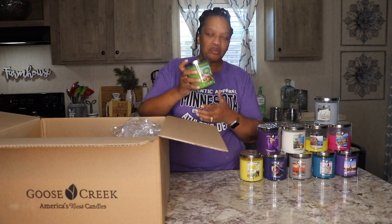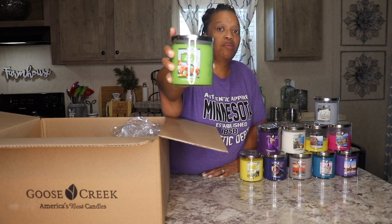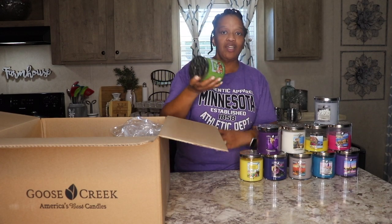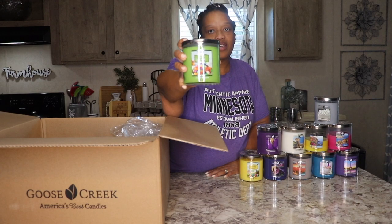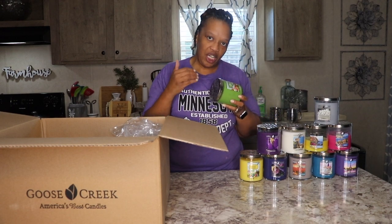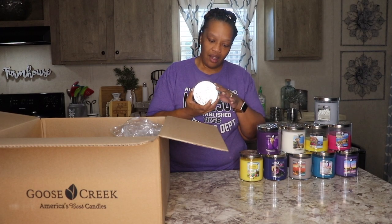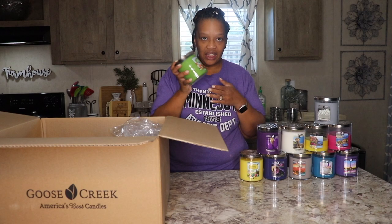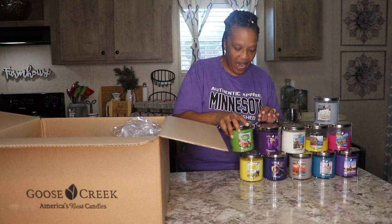This is called Jelly Bean. I love jelly beans — I don't celebrate holidays, but around Easter time I was going to the store just to buy jelly beans. This smells really sweet and fruity. I'm so impressed that these candles smell just like what they say they are. It actually smells like jelly beans. Very nice.